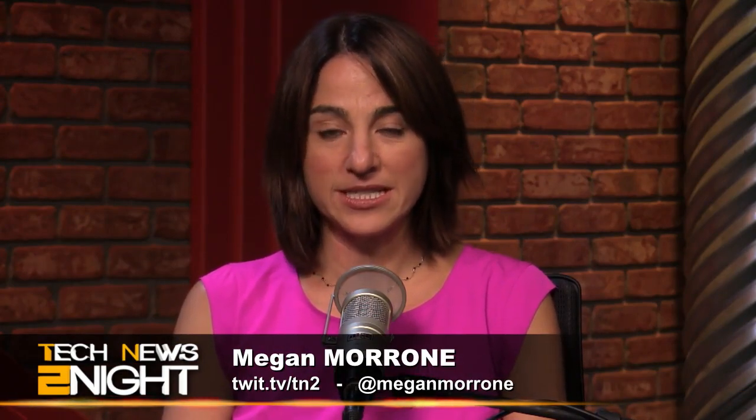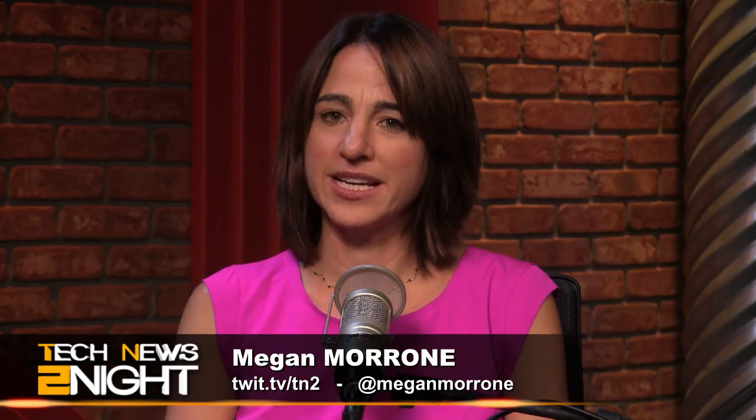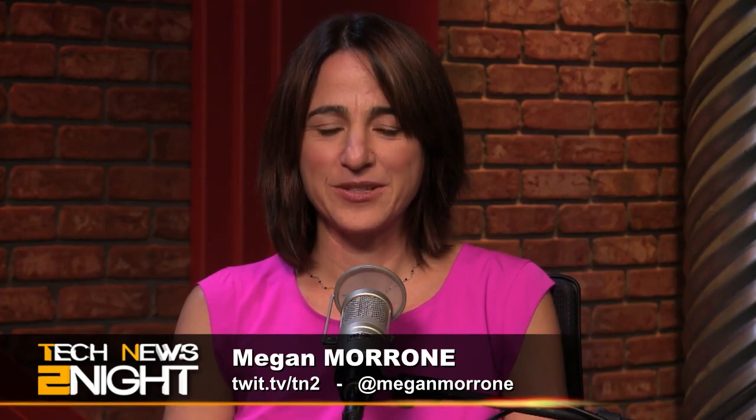Welcome, I am Megan Maroney. Tomorrow is Thanksgiving in the United States and I want to take this opportunity to tell all of you how grateful I am for watching, listening, downloading, streaming, or tweeting and emailing me your news tips and your constructive criticism. Thank you. Now let's get to the tech news.